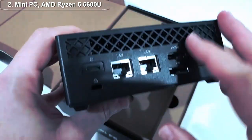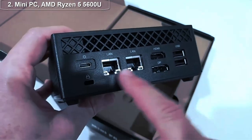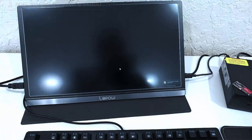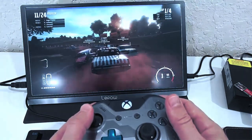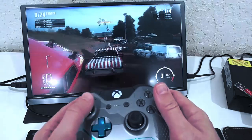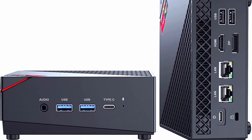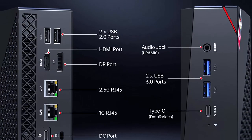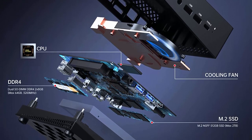Top 2: In the world of personal computing, the rise of mini PCs has been a game changer — compact and powerful devices becoming increasingly popular among users who want a desktop-like experience without the bulky setup. One of the newest additions to this category is the mini PC with AMD Ryzen 5 5600U processor. It has a sleek and compact design that is perfect for those who want a device that takes up minimal space, measuring 4.5 x 4.4 x 1.1 inches, making it one of the smallest mini PCs on the market.